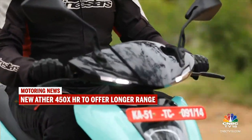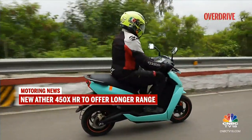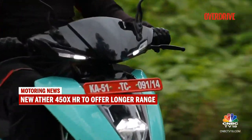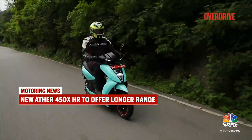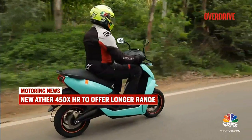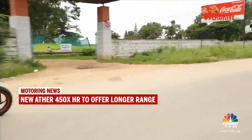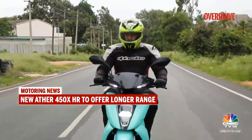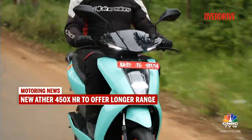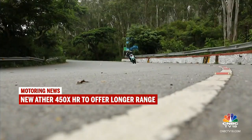On the two-wheeler front, a leaked document suggests we could see a new high-range Ather 450X variant launching soon, called the Ather 450X HR. The leaked document suggests it comes with a 3.66 kWh battery pack and a claimed range of 158 km — that is 8 km more than the standard 450X on sale currently. The electric scooter is also expected to command a higher price tag than the range-topping model currently on sale.